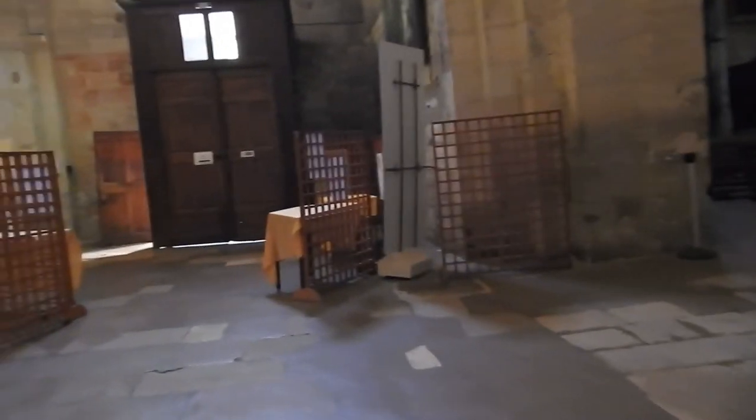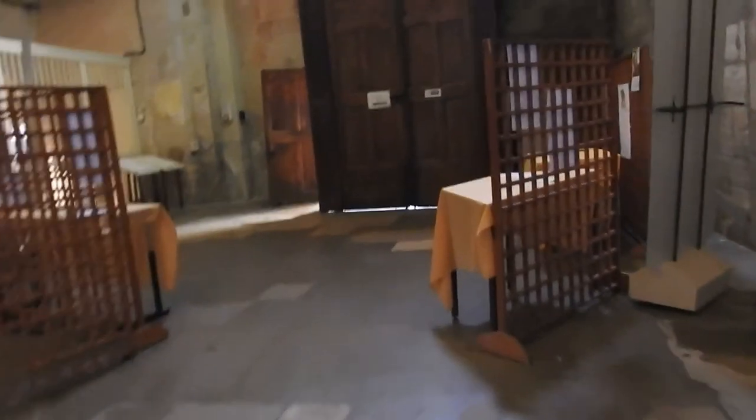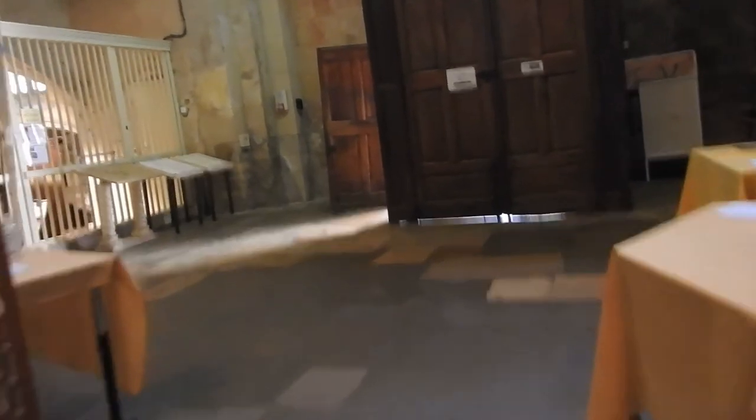I think that's good for a whistlestop tour. I've taken some photographs to show, and I'll leave it there.